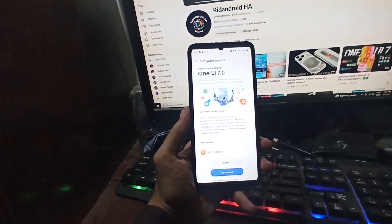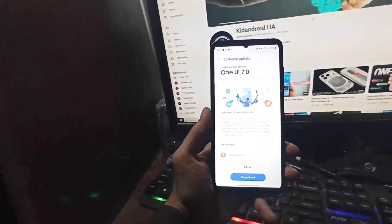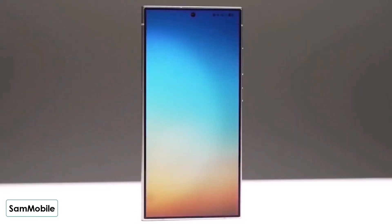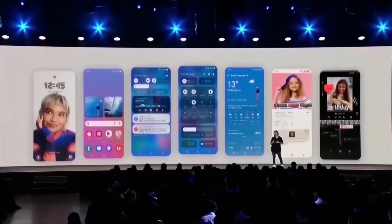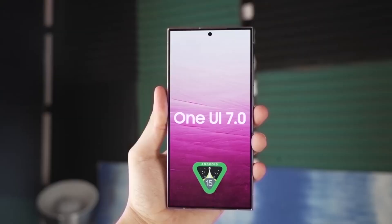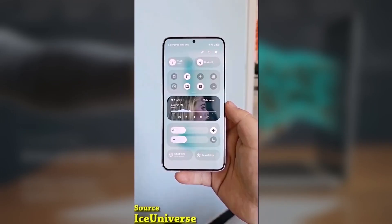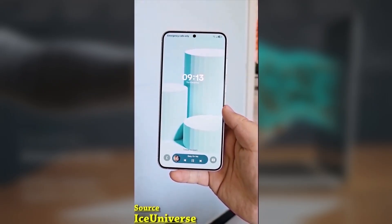One UI 7, powered by Android 15, brings some major user experience improvements. From boosted productivity tools to better accessibility options, it's designed to make your Galaxy device smarter and easier to use. Are you excited for the One UI 7 update? Do you have a device on the list? Drop a comment below and let me know.